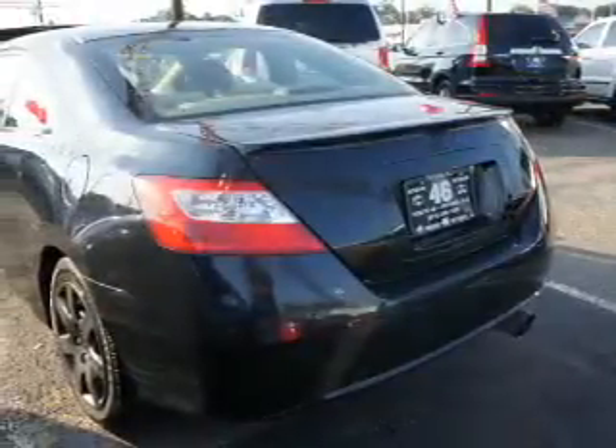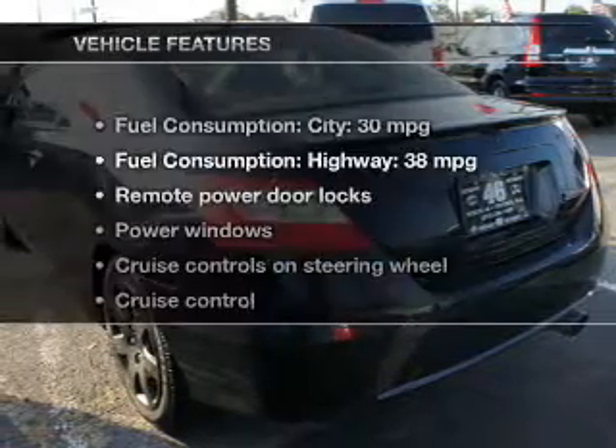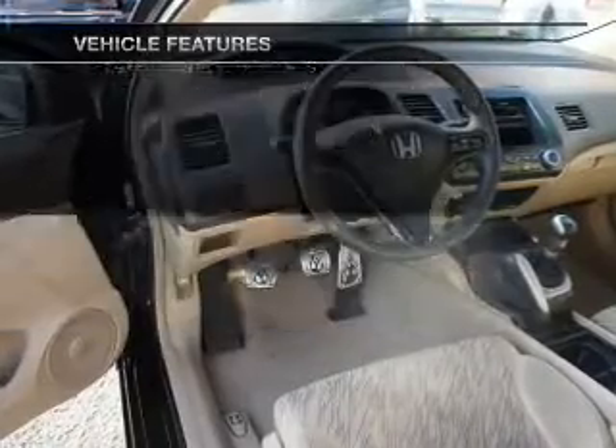The powertrain includes front-wheel drive with an efficient four-cylinder engine that responds quickly to its manual transmission. You will appreciate the safety feature of anti-lock brakes. And with these notable features, you won't want to miss out on the opportunity to own this amazing ride.